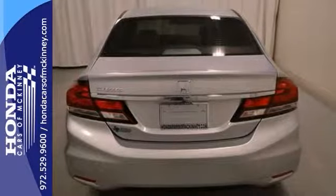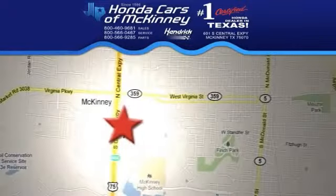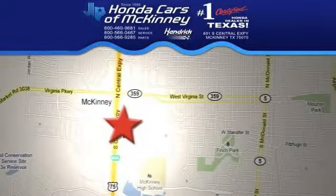It's even offered with a full factory warranty. Come take a look — stop in today. We're conveniently located on Highway 75 northbound exit 40A in McKinney. We'll see you next time.